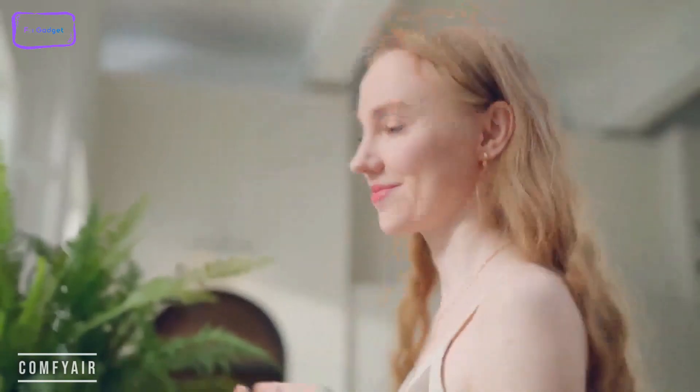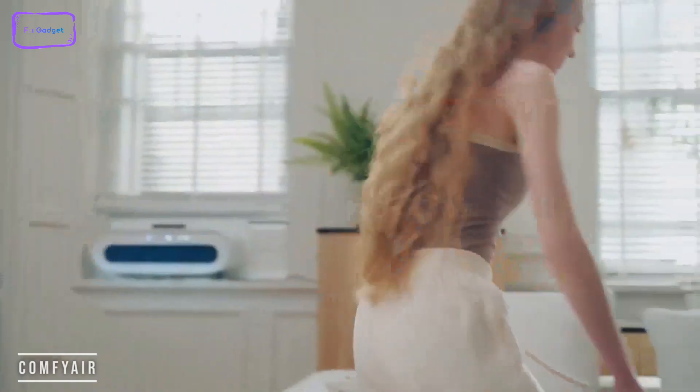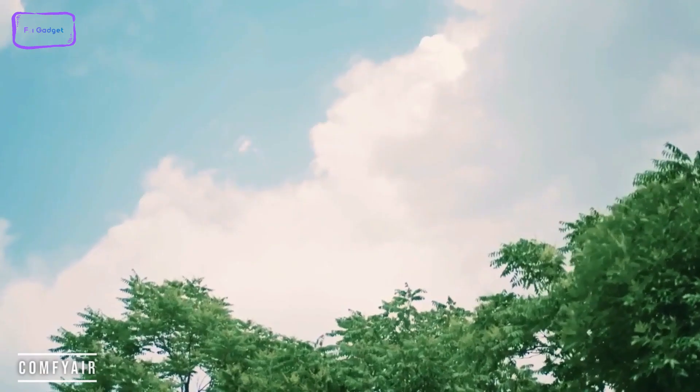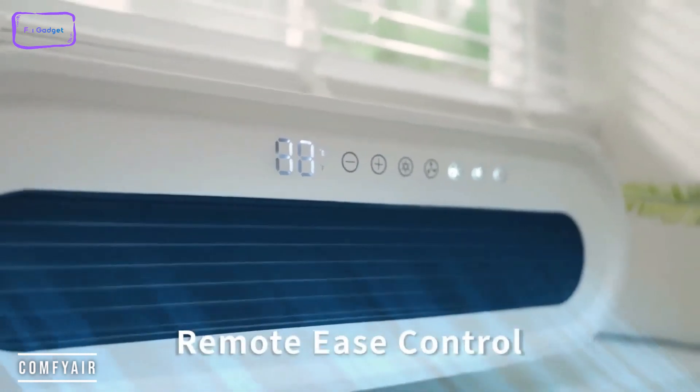It operates whisper quietly. Comfy Air's claw design allows for super stable installation, attaching to a window without any risk of damaging the walls or the window. You can still open and close the window — it doesn't stop your natural ventilation from operating. It's very electrically efficient and shipping starts in October 2023.